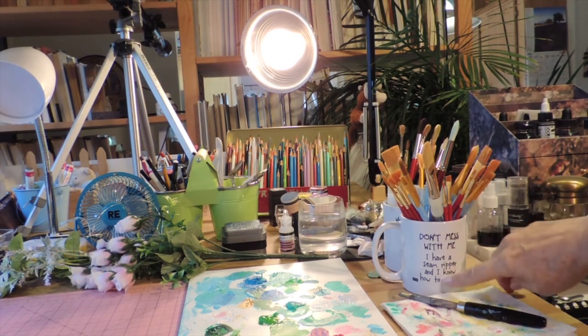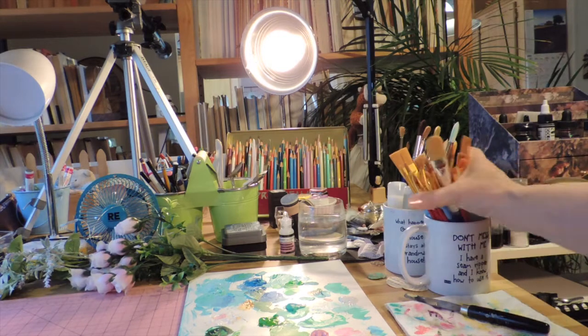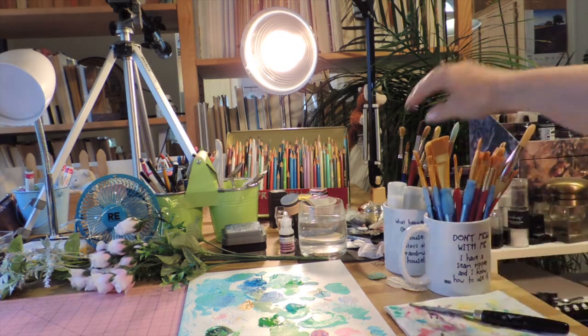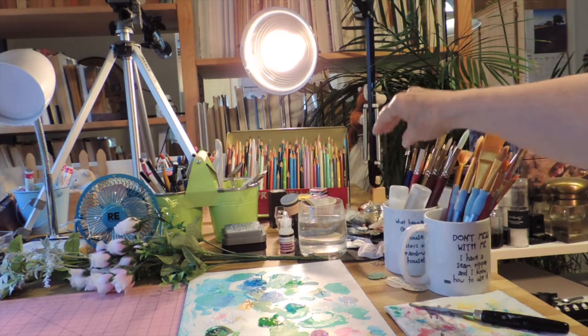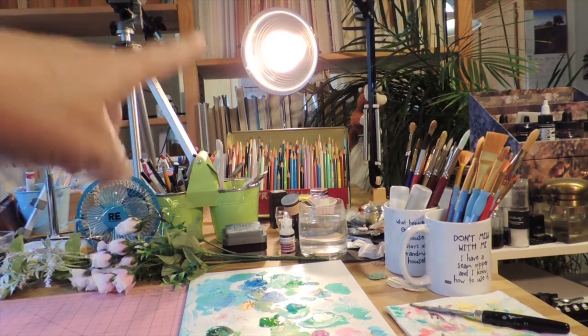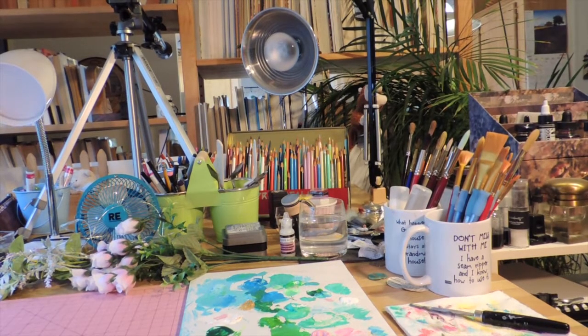Now moving over to my worktop — I've got paint brushes here. This is one of my mug designs that I had on a shop a while back. I've got new brushes for acrylics, my palette knife, watercolor brushes, and some glues that are standing on their heads on purpose.